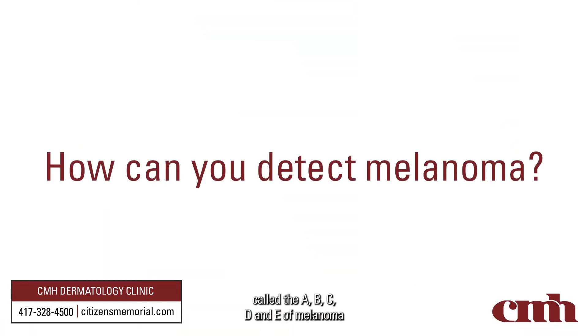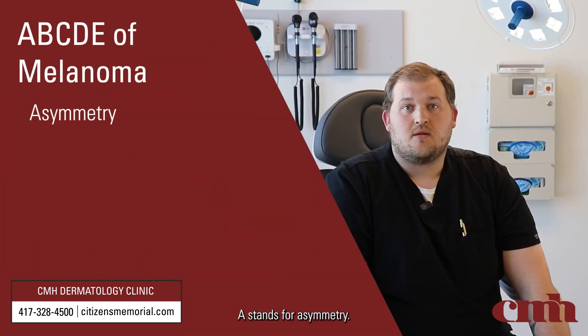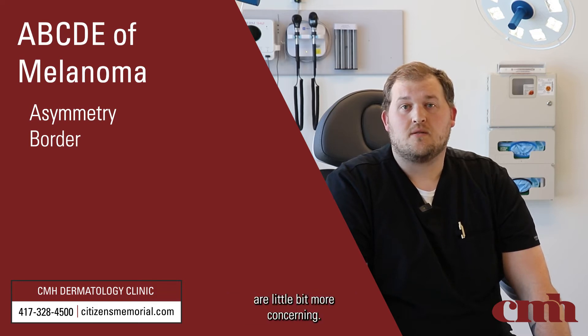There's a common acronym called the ABCDE of melanoma that's taught by the American Academy of Dermatology and the National Skin Cancer Foundation. A stands for asymmetry — you want both sides of that mole to be mirror images of the other, each side should look the same. B is border — we want smooth, regular borders; irregular borders like a puzzle piece or a jigsaw piece are a little bit more concerning.